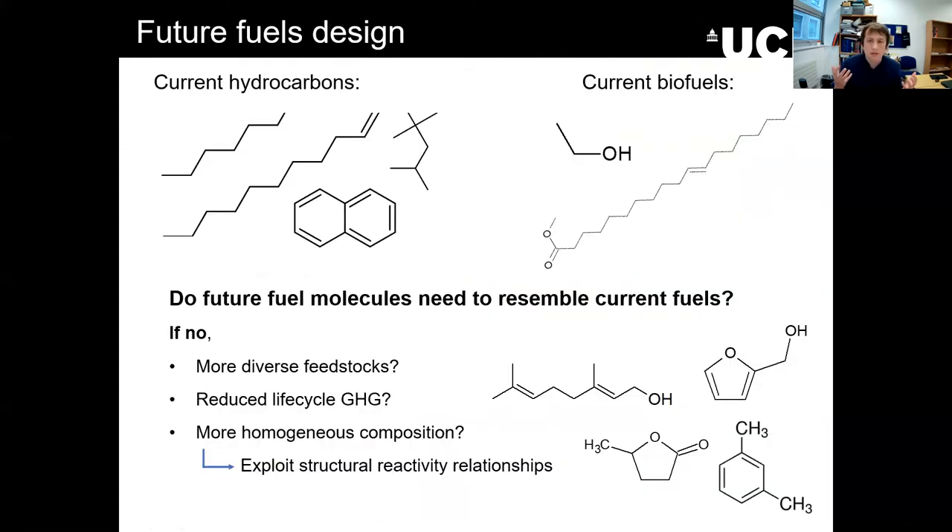I'm going to talk mostly today about liquid fuels — diesel and gasoline type fuels that you've probably interacted with for most of your lives. You'll have been on a bus, plane, or train that makes use of these liquid fuels. When we talk about fuels, especially in liquid form, there are many different ways to classify them and many different properties to describe them — physical properties like boiling point, melting point, and viscosity, as well as chemical properties.